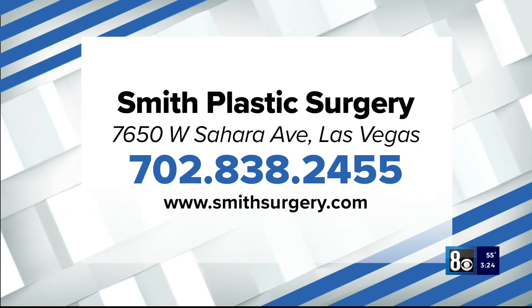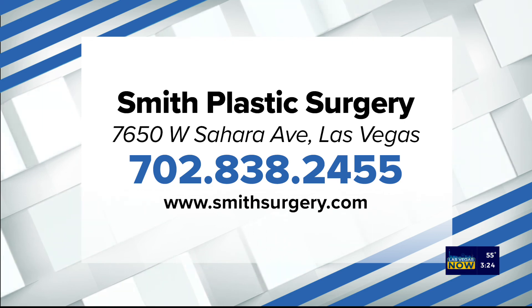Thank you to Smith Plastic Surgery for sponsoring that segment. For more, call 702-838-2455 or visit smithsurgery.com.